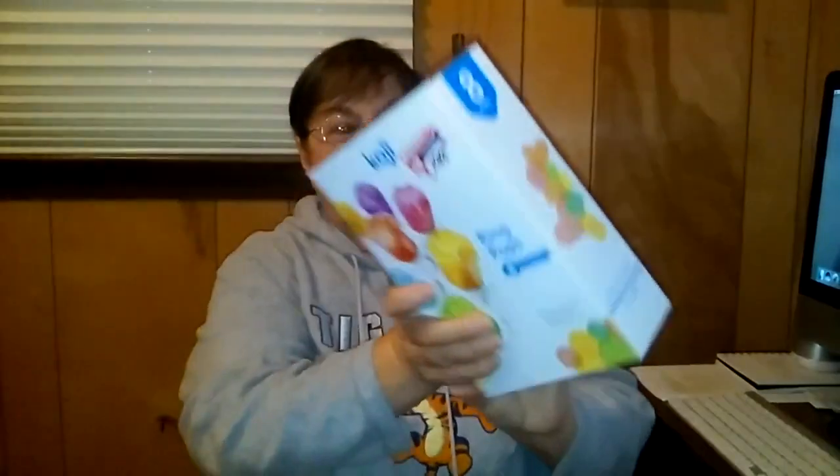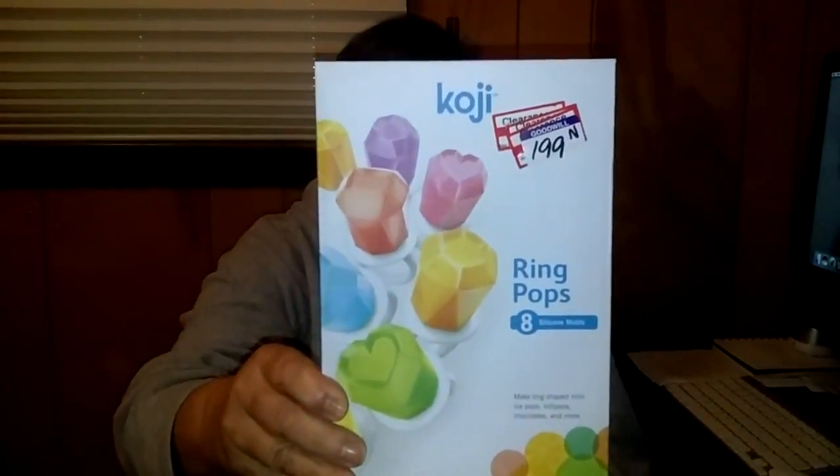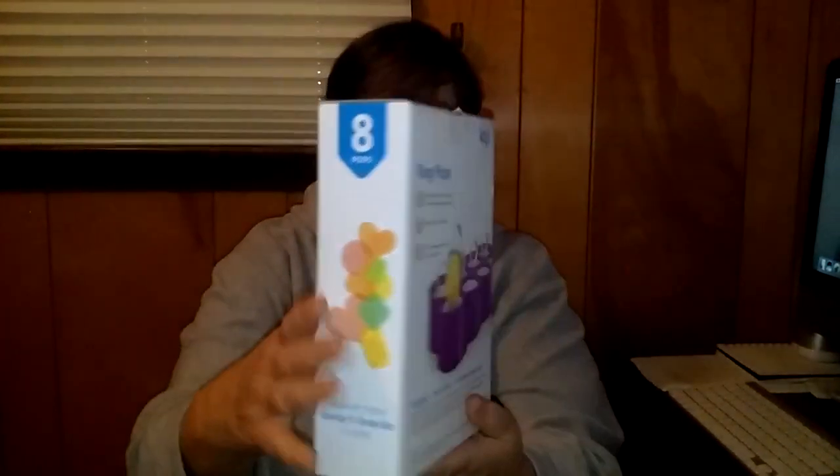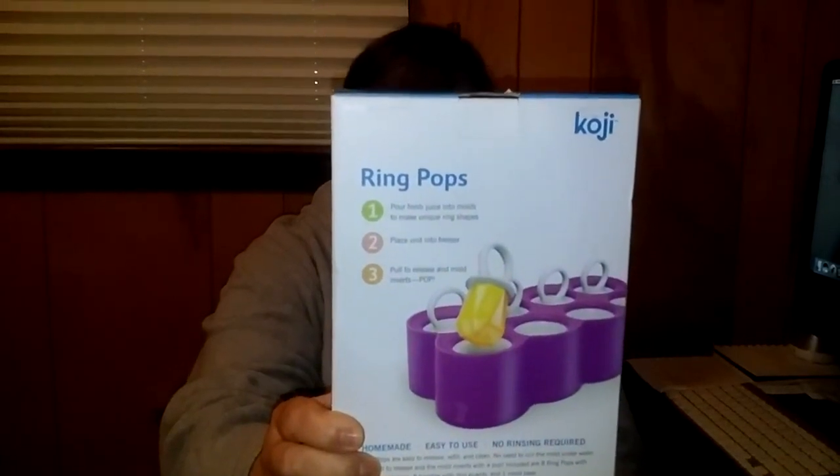These right here are called Ring Pops. I got this at the Goodwill — everything was half off in the whole store. So it was $1.99 and I got it for $1. Ring Pops — just like the kids' suckers, but you fill up the containers with juice or whatever and they make Ring Pops for kids or grown-ups, whoever wants them.